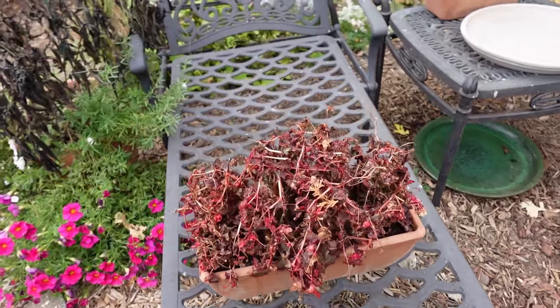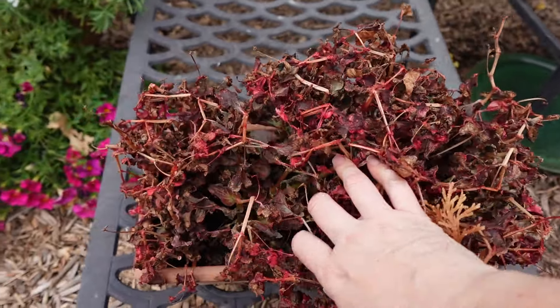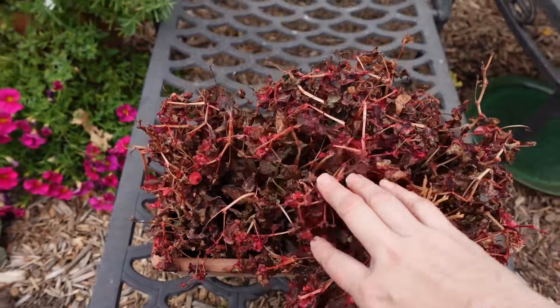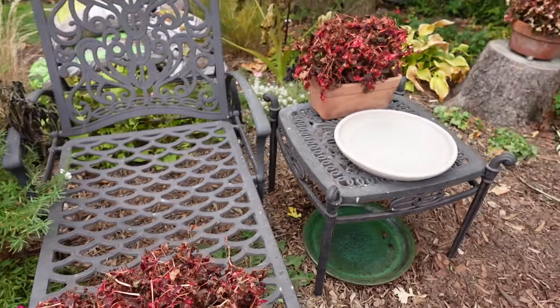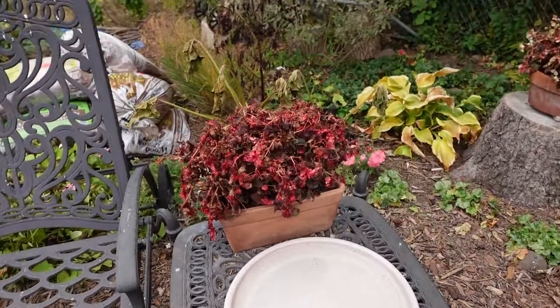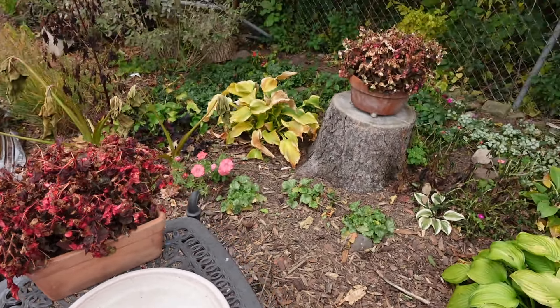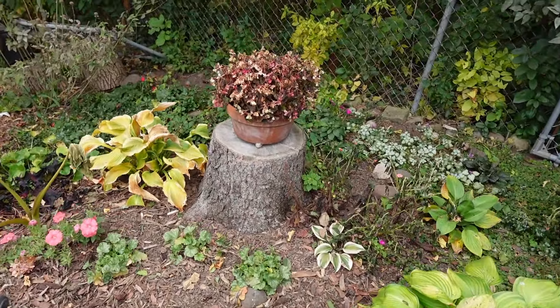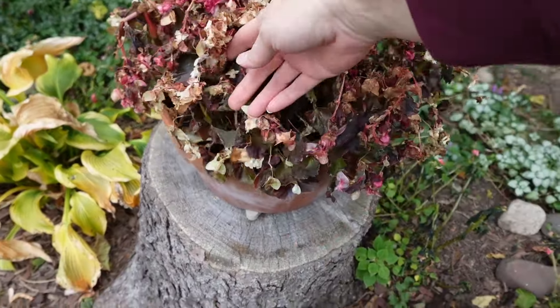Geraniums got toasted, although again you could cut them back — maybe I'll do that today, just until I get to cleaning them out. Because they didn't die; they've got fresh foliage. The underlayer that was protected by this foliage is still alive — not thriving, but alive. In all of these pots. Maybe I'll just cut the top layer off until I'm ready to deal with them.